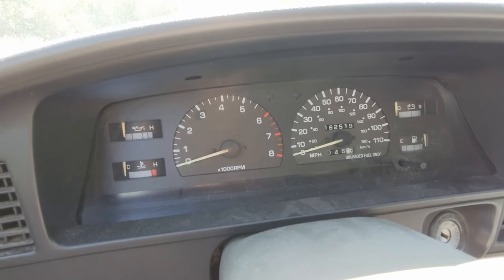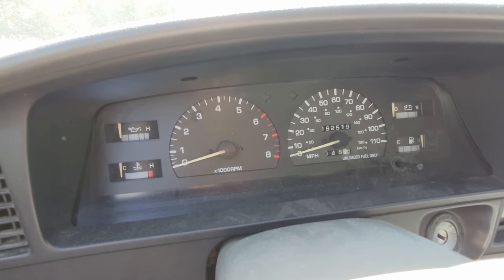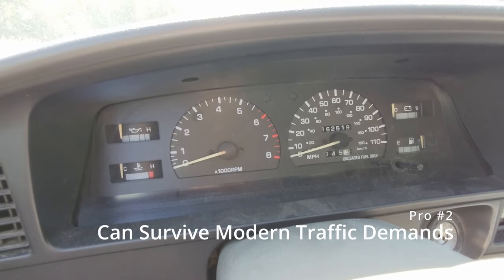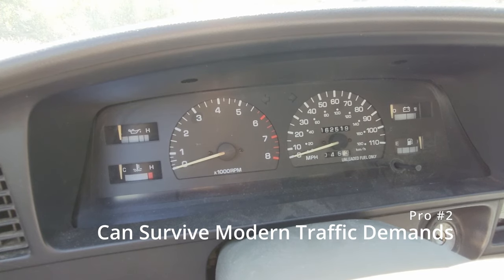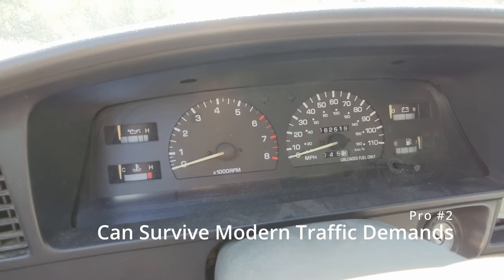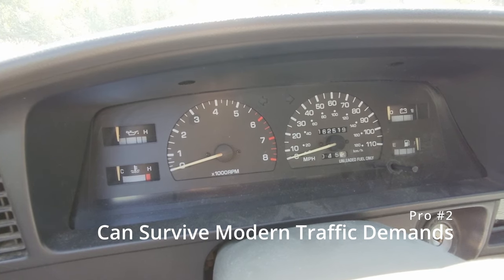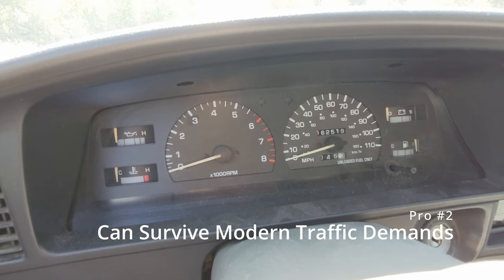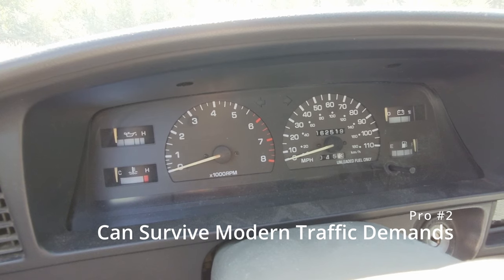Can this truck actually keep up in modern traffic? The acceleration certainly leaves something to be desired — you're working with about 110 horsepower from a four-cylinder. But between the stick shift and swapping back to factory wheels and tires from the previous lift and big meaty tires, I can now keep it above 80, topping out around 80 to 85 mph, which is plenty acceptable for modern highways.